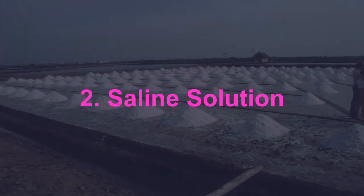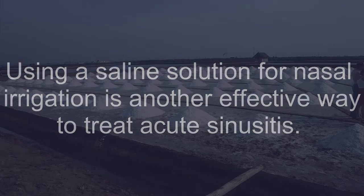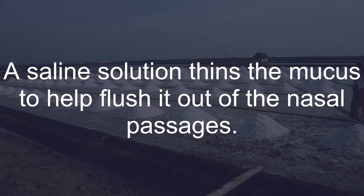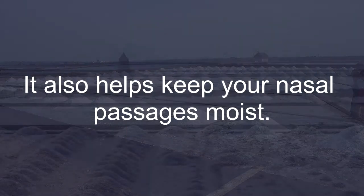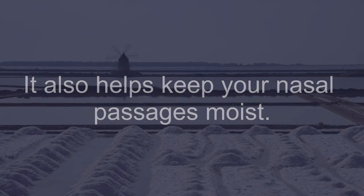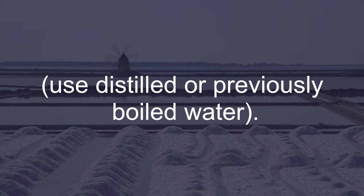Saline Solution: Using a saline solution for nasal irrigation is another effective way to treat acute sinusitis. A saline solution thins the mucus to help flush it out of the nasal passages. It also helps keep your nasal passages moist.